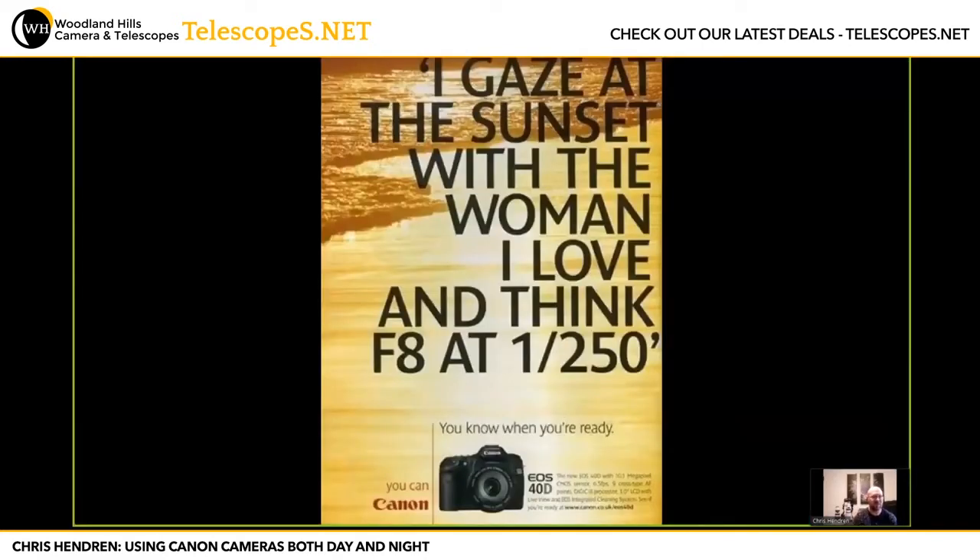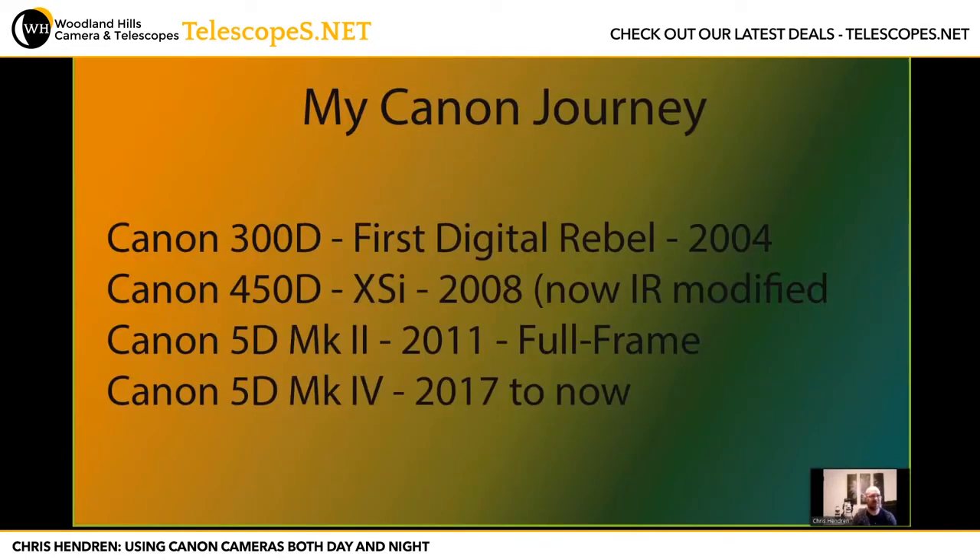So if you ask my wife what she thinks, I think when I look at a sunset, this particular Canon ad is probably it. Even when I'm not walking around with my Canon in my hand, I'm looking out for what would be an interesting photograph or an interesting color. My particular Canon journey — I actually got into digital photography with the very first Digital Rebel back in 2004. I did about a year of film to give myself some photography chops.